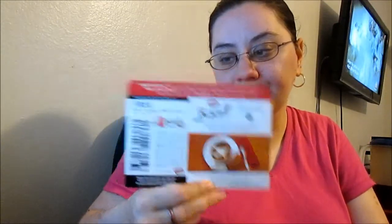I won Biscoff cookies. I'll put that in my bag so I can redeem it with my other one.